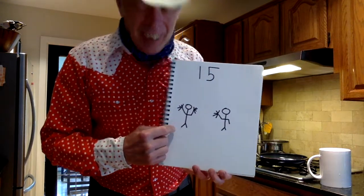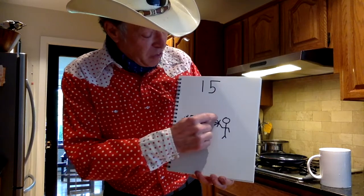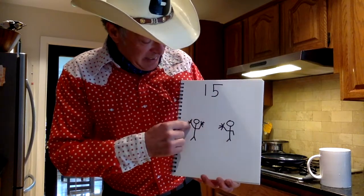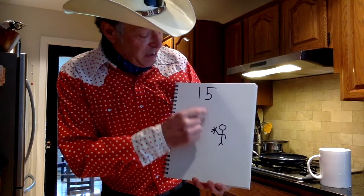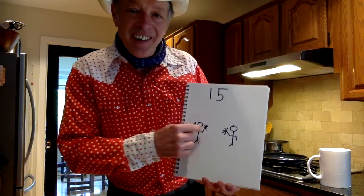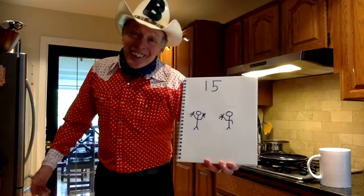Remember we talked yesterday about a person with 10 fingers and a person with 5 fingers? 10, 11, 12, 13, 14, 15 — 1-5. One person and 5 fingers. That works well for me.